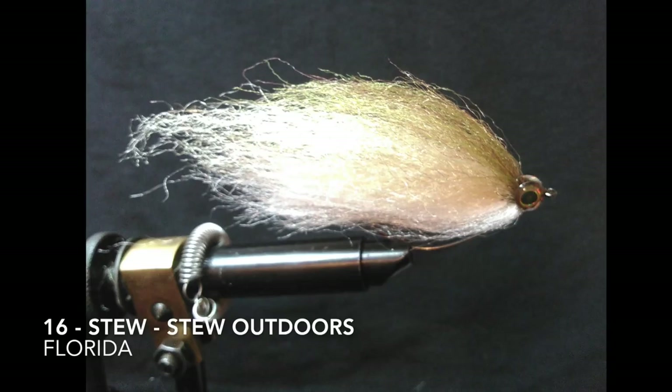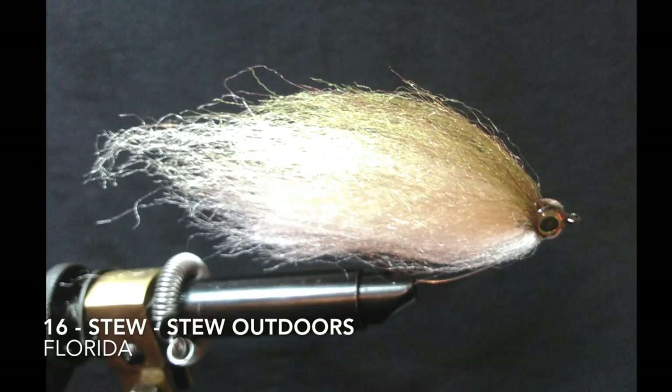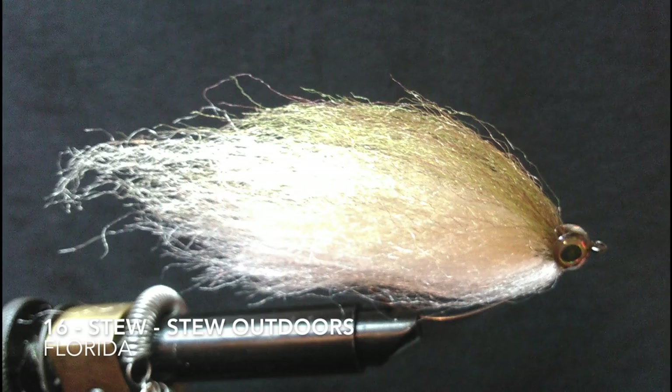Fly number 16 is tied by Stew from Stew Outdoors, and he's in Florida. He said it's a stew fly — an EP bait fish tied with a VMC XL number 6319VN in size 2i.